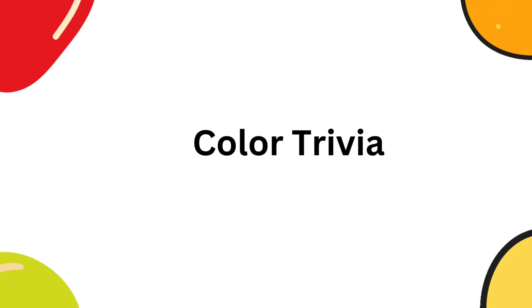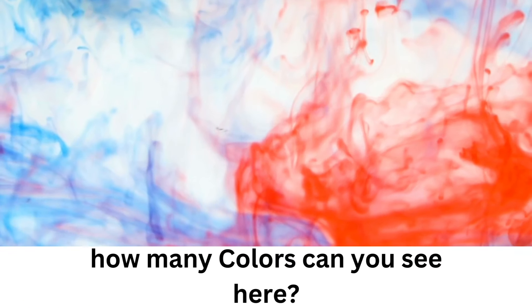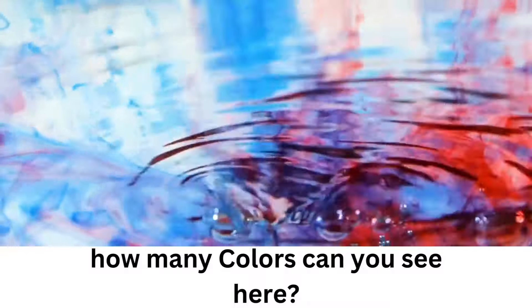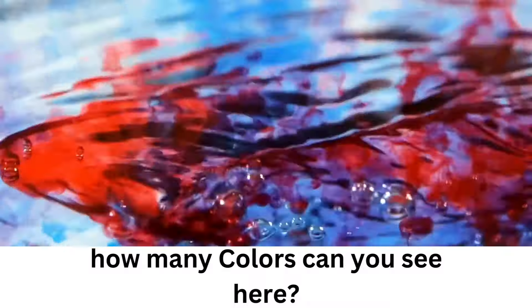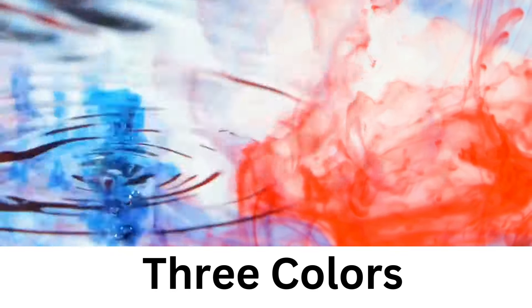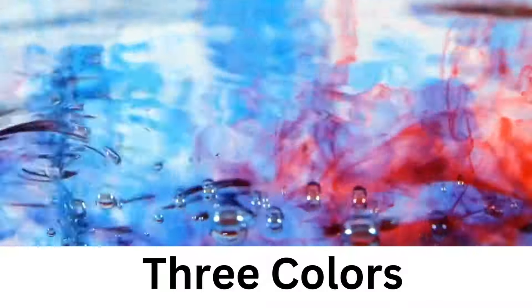Let's do some color trivia. How many colors can you see here? I could see blue, red, and when they kind of mix together, it becomes what? Purple. Great work — I could see three colors.